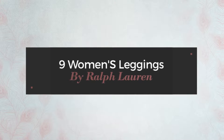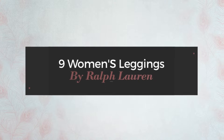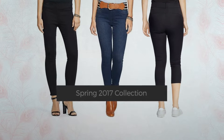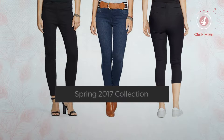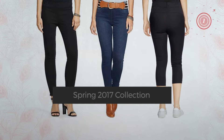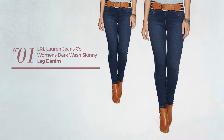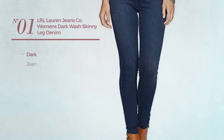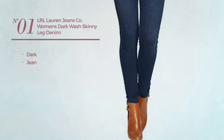Nine women's leggings by Ralph Lauren, spring 2017 collection. At any time, click the circle to get the details about your favorite leggings. Number one featuring a dark design, crafted from jean, available in two more colors.